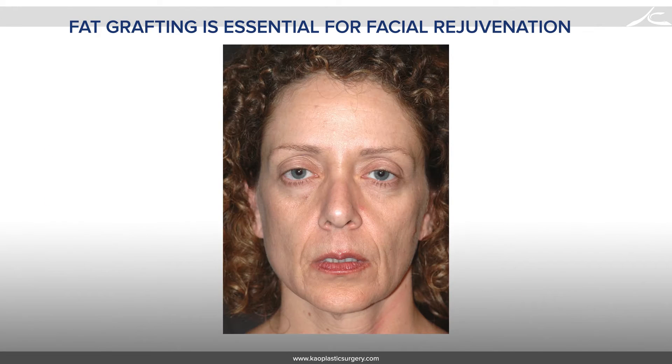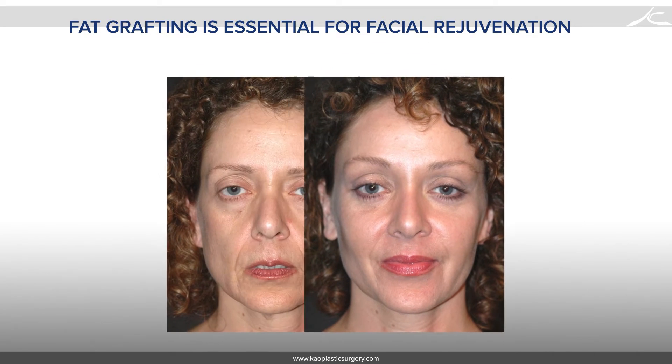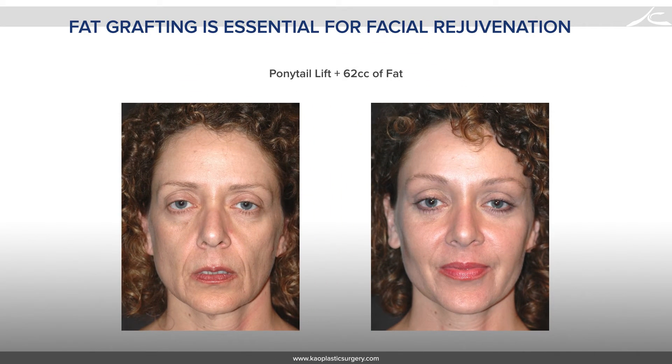In 1999, as a resident at USC, I learned about Coleman fat grafting. I saw the importance of volume replacement needed in facial rejuvenation and have been doing facial fat grafting along with endoscopic facelift for the last 15 years.